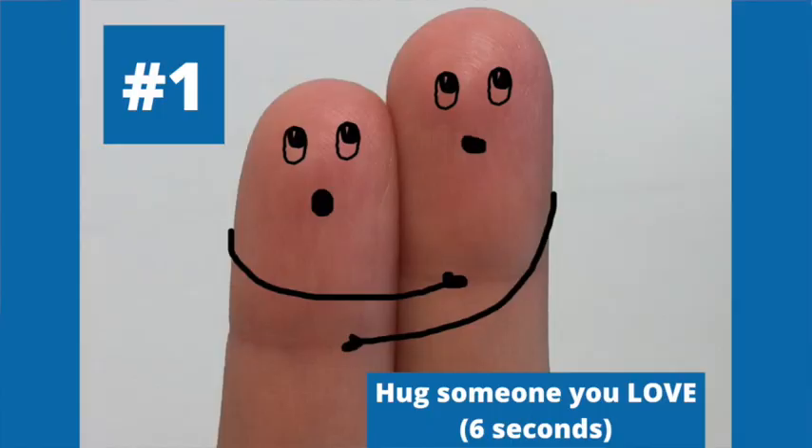Number one is to hug someone you love. Did you know the average hug is just three seconds? We're going to challenge you to double it — hug someone for six seconds.